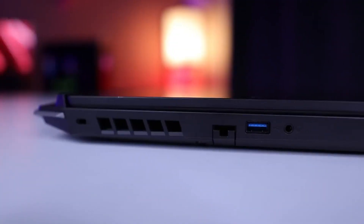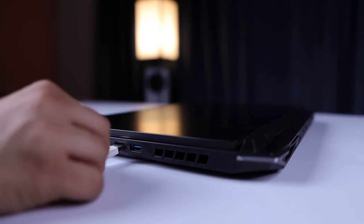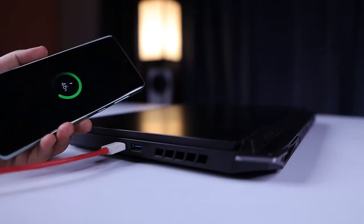The laptop also has a range of ports and connectivity options, such as HDMI, USB 3.2, USB-C, Ethernet, Wi-Fi 6, and Bluetooth 5.1.